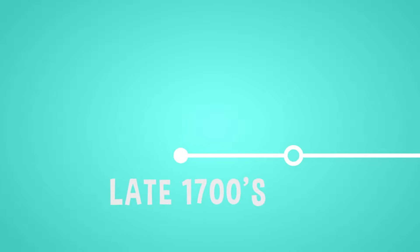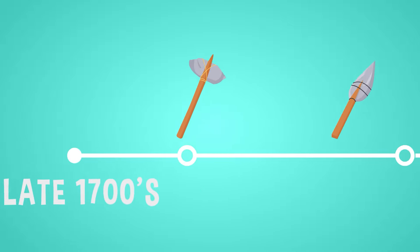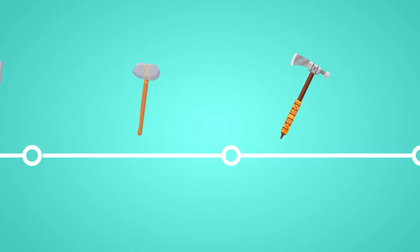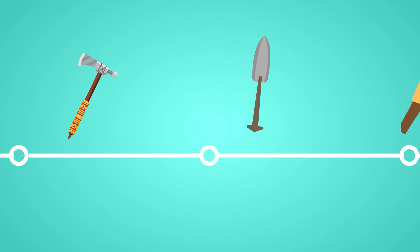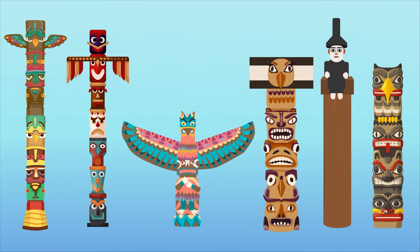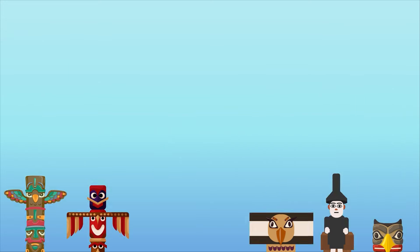No one can say for sure how long people have been making them, but the mid-1800s was definitely the peak for totem pole making, once artists started using metal tools instead of stone. Totem poles served lots of purposes and are usually grouped into six basic types.